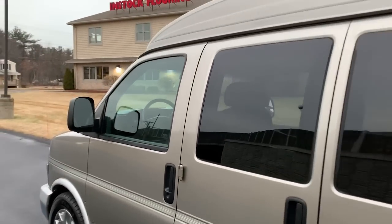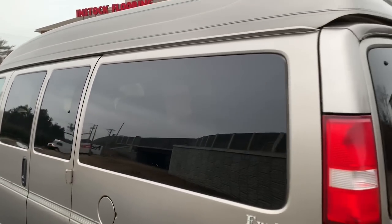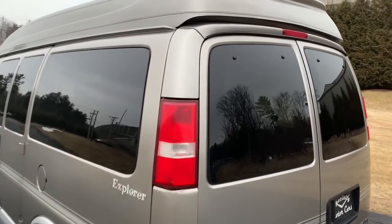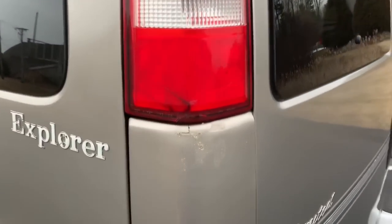This is a high top Explorer conversion van and the high top is definitely a nice feature — I've had both. I also still own a low top conversion van I'm letting my sister borrow. The high top is phenomenal for traveling and gives you all that extra space inside.